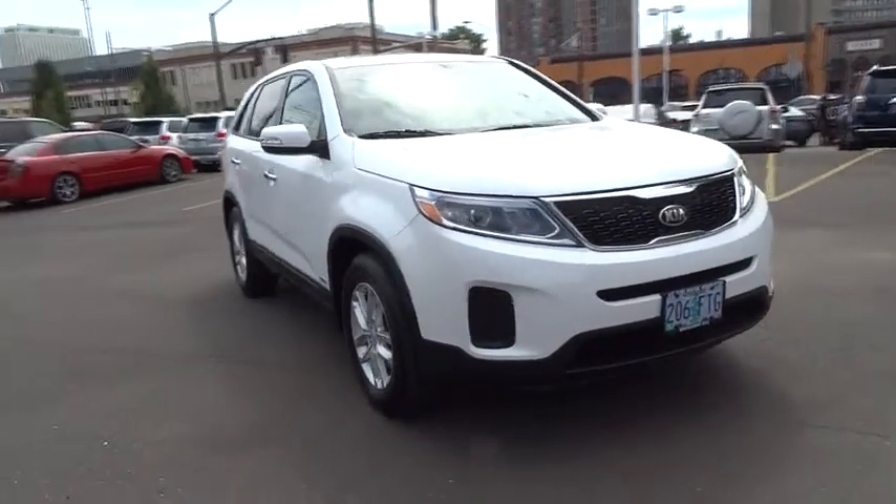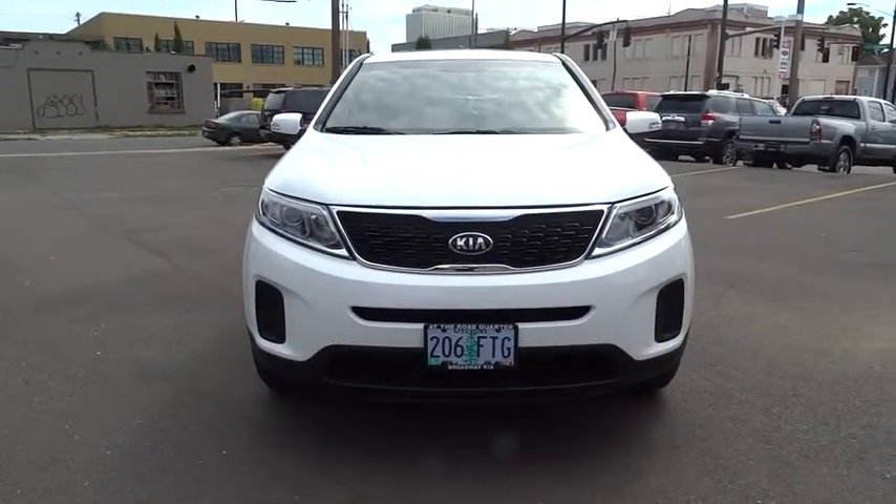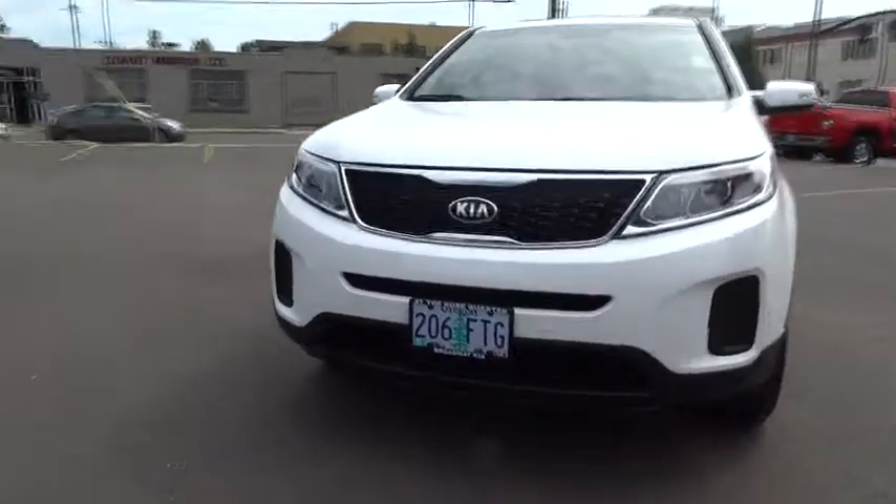If you like it online, you'll love it in your driveway. Take it for a spin today. And remember, Broadway is the only way.